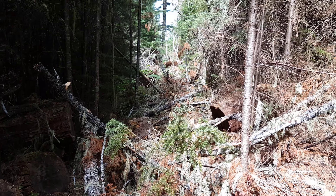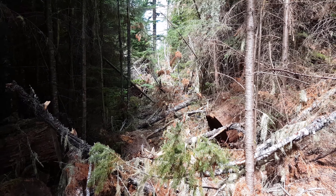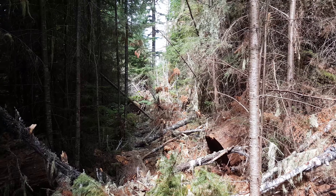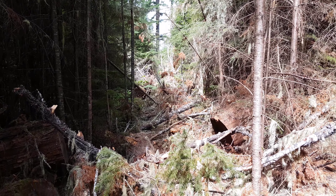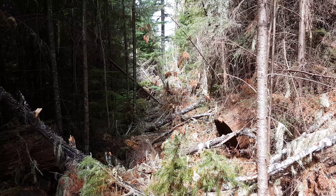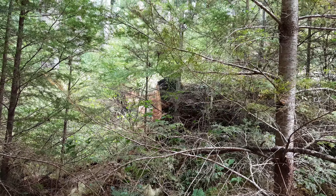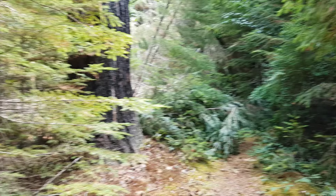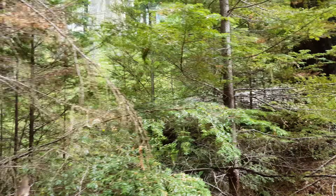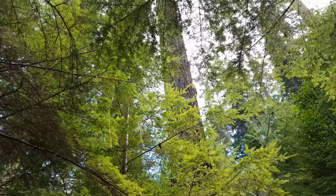This trail is actually closed but I ducked under the ribbons and I'm doing it anyways — and now I figured out why. This giant tree has fallen down right on the trail, but it's nothing I can't navigate over. It looks like that tree didn't even fall over; it was just cut down and they did a poor job of it so it fell right on the trail. I don't even know why they're cutting down these big Douglas firs anyways. There's so many of them here — it's an old growth forest.